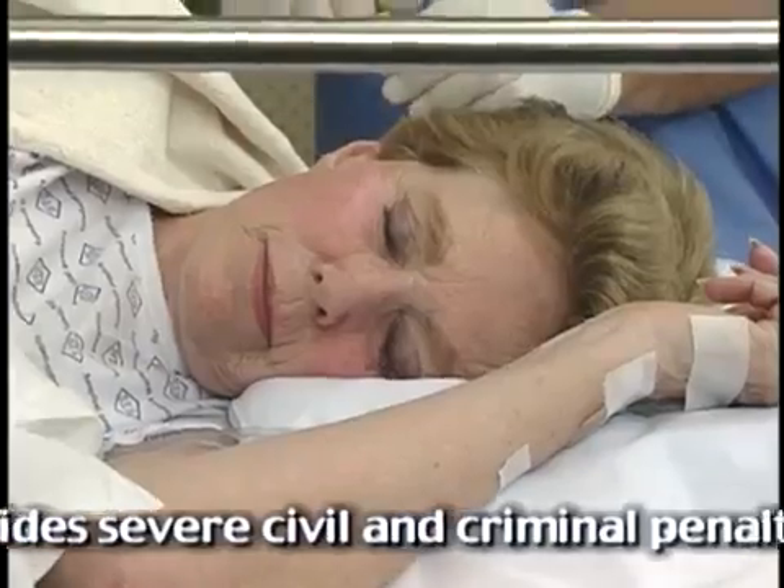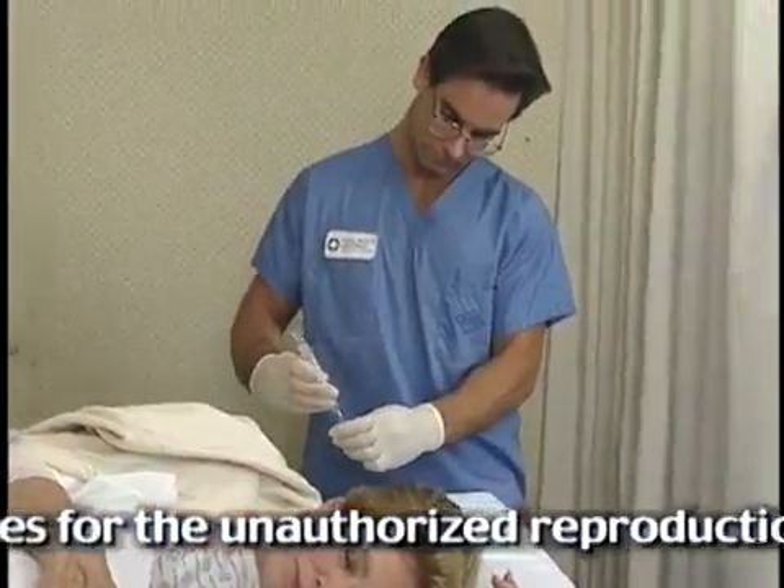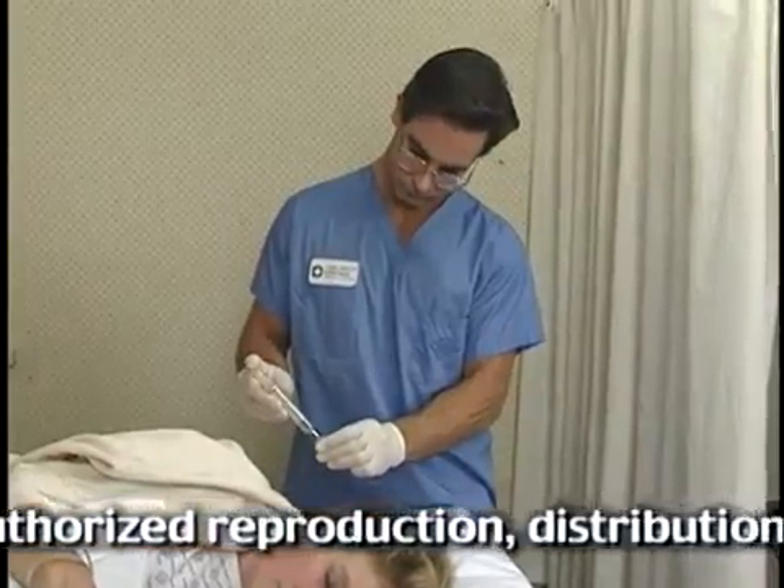HIPAA allows an exception to the rule for providing the privacy notice and getting the patient to sign it when it might prevent or delay immediate needed care, such as emergency care.